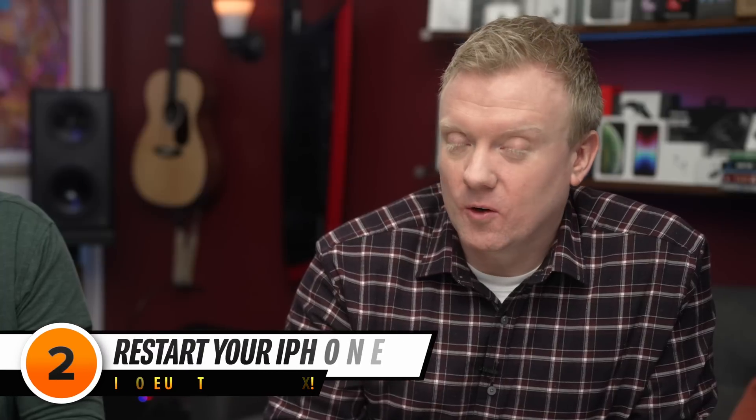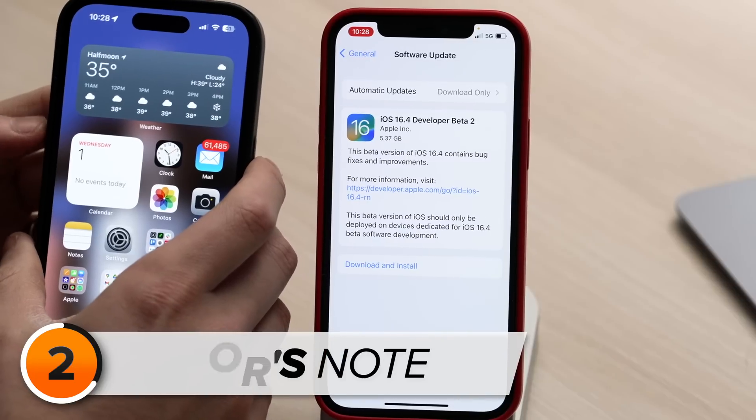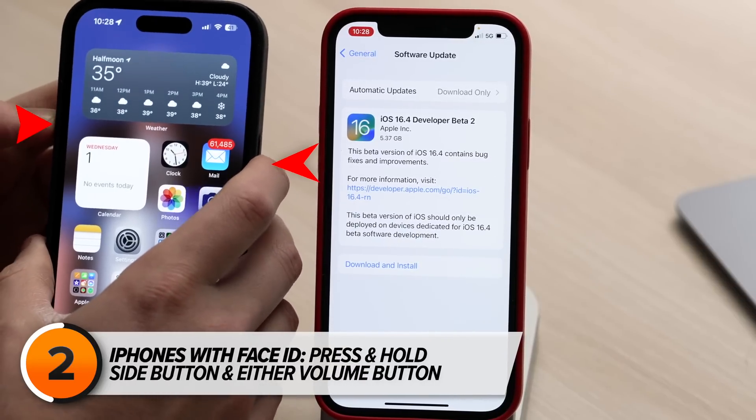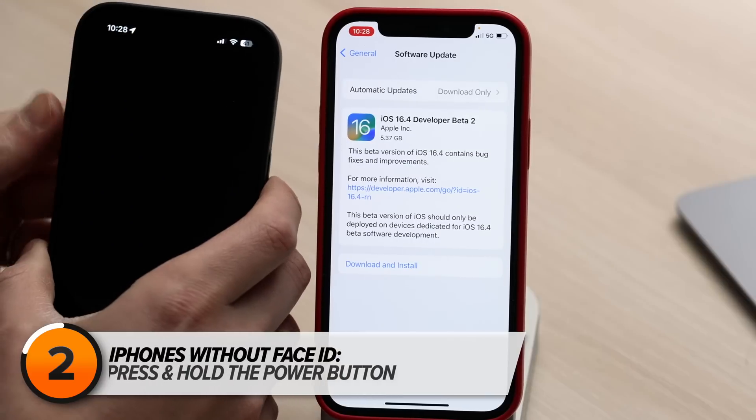Restarting your iPhone can also fix a variety of software bugs, so try turning it off and back on again to see if that fixes the problem. If you have an iPhone with Face ID, simultaneously press and hold the Side button and either Volume button, and wait until 'Slide to Power Off' appears on the screen, then swipe the Power icon from left to right.